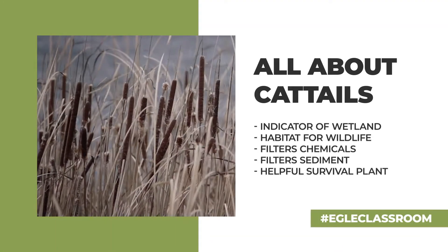My name is Pam Howd and I am an Environmental Education Specialist with the Michigan Department of Environment, Great Lakes and Energy. Today we are going to talk about and learn about cattails.